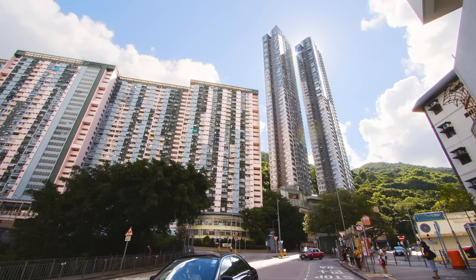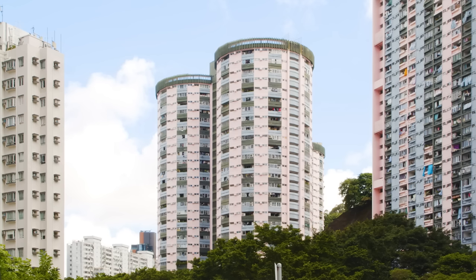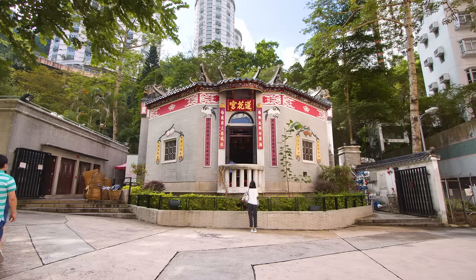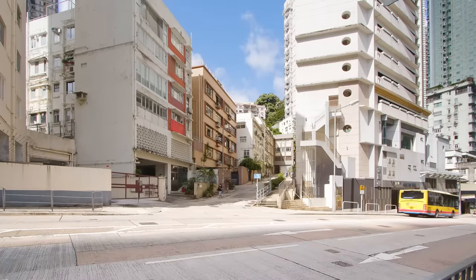The building is located in Taihang in Hong Kong. Taihang literally means valley. It is a mountainous region that looks out to the Victoria Harbour. The neighborhood is a mix of old and new architecture.